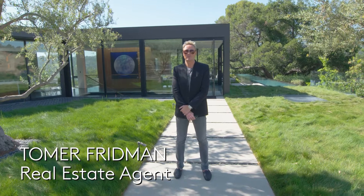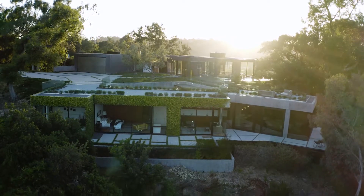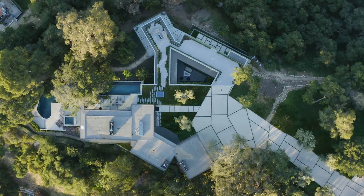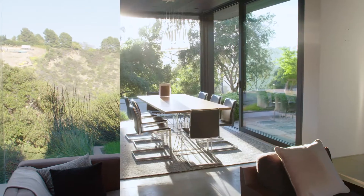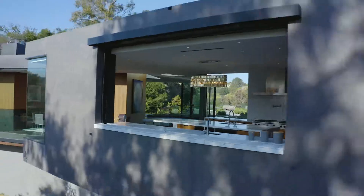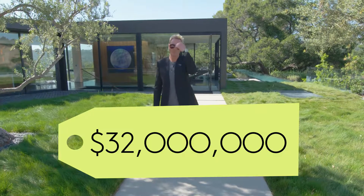Welcome to 9601 Oak Pass Road, located in Beverly Hills, California. Designed by Noah Walker in 2015, this architectural gem has six bedrooms, ten baths, and comes in at over 10,000 square feet between the main and guest homes. Tucked away into the hillside on almost four acres of land, the property is complete with 130 oak trees, walking trails, and truly redefines indoor-outdoor living. Asking price is $32 million — come on in.